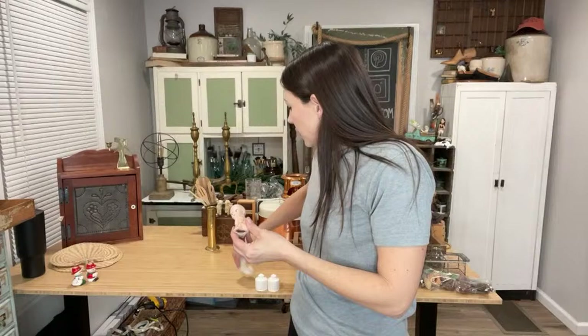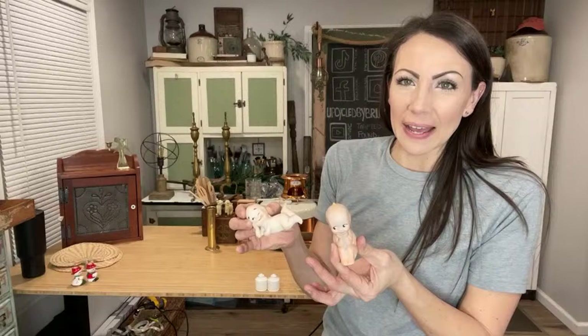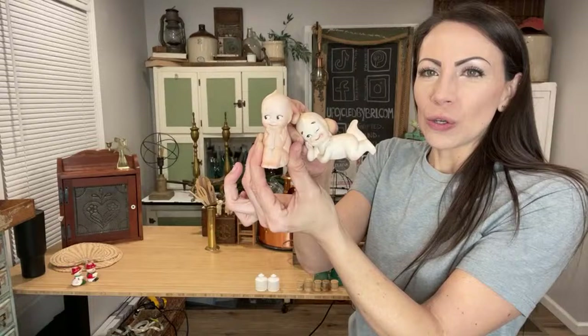These babies I grabbed — I paid $3.50 for the set — and I thought they'd be really cute in a January vignette for the little New Year's babies you see. They're just cute. $9.95 for the two.